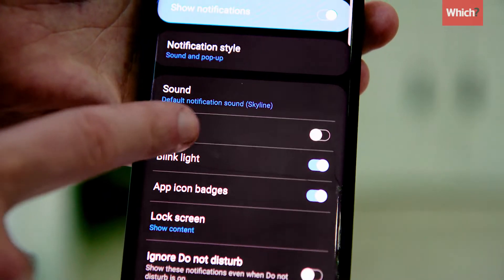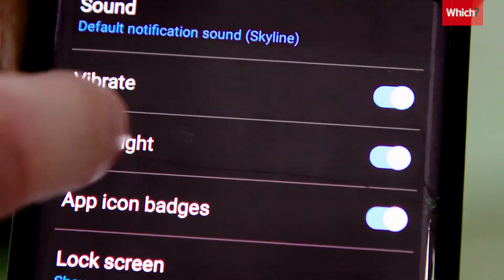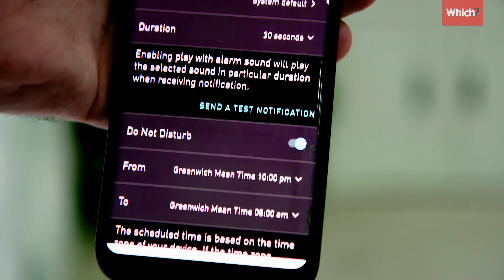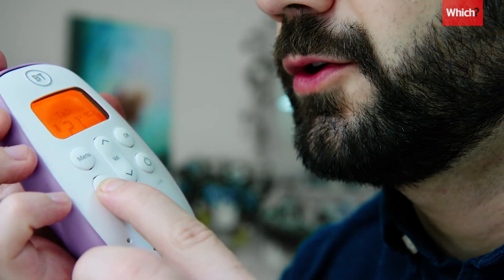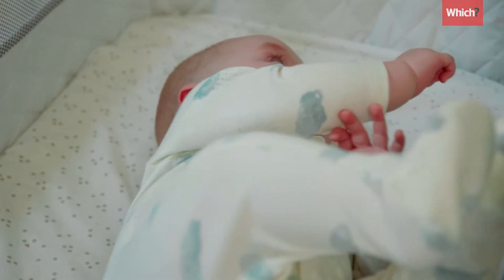Some monitors have a vibration mode and sound-sensitive lights, which can be helpful if you're hard of hearing or you want to be alerted without disturbing the people around you. Other extra features include being able to play lullabies or even speak to your baby through the unit, which can be handy if you're teaching your little one to self-soothe.